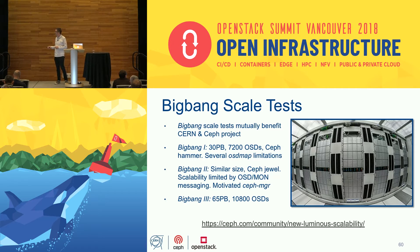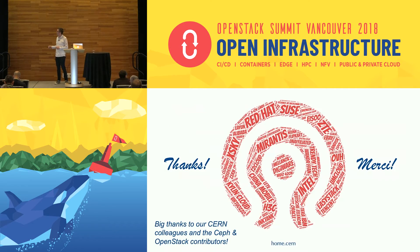That's the end of the talk. Thanks to my CERN colleagues like Arne and all contributors to the Ceph Luminous release — it's a lot of people contributing. Also thanks to OpenStack — it all works really well together.